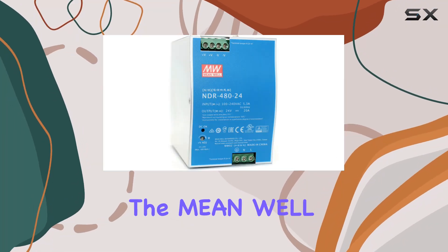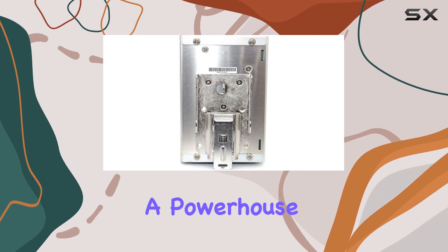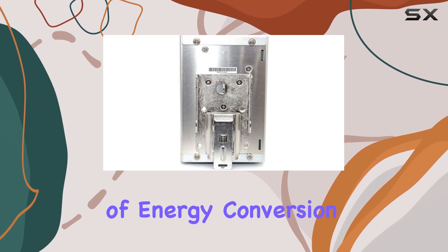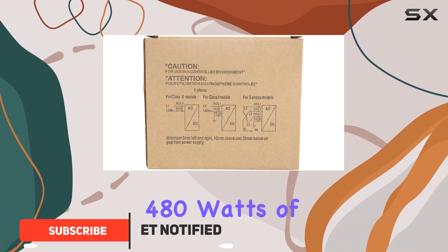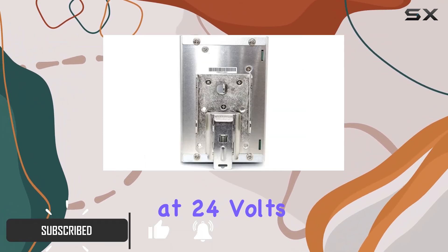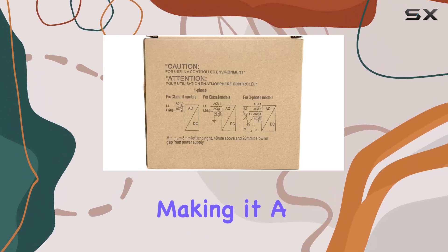Today we're diving into the Mean Well NDR 480-24 DIN rail power supply — a powerhouse of energy conversion tailored for industrial control applications. Packing a whopping 480 watts of output power at 24 volts, this unit boasts versatility and reliability, making it a standout choice for various setups.